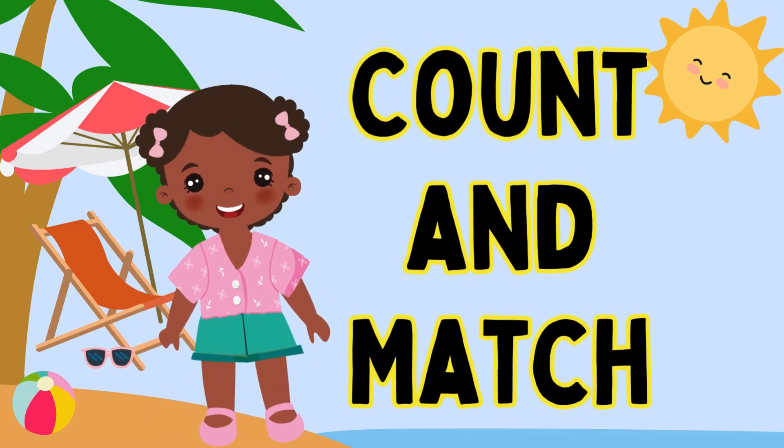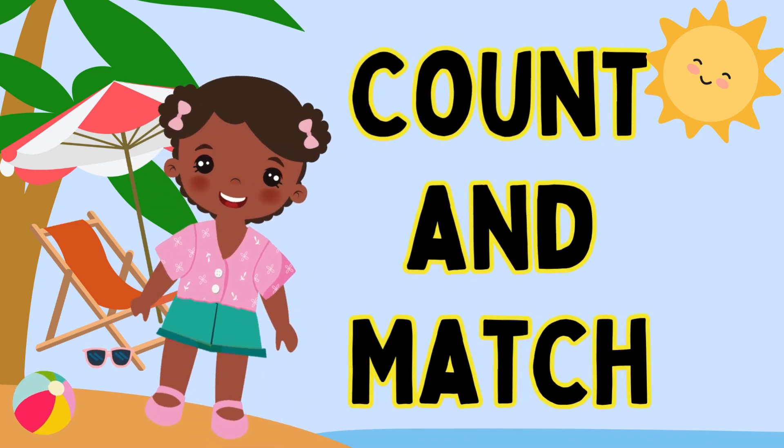Hello kids! Today we will count and match the numbers. Are you ready? Let's start!